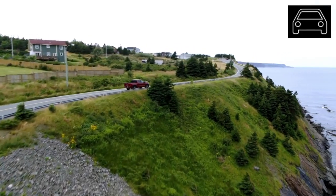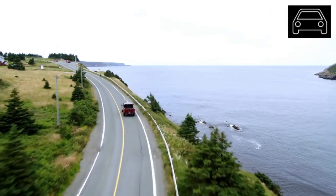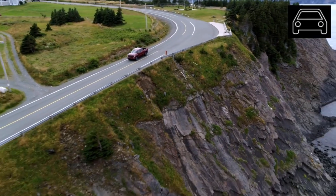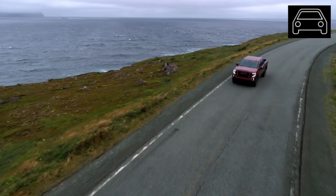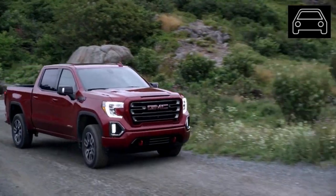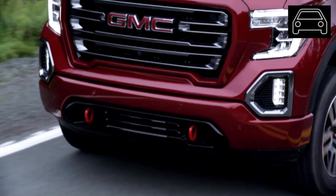The EPA estimated fuel economy averages of this model vary greatly based on the chosen engine option. The popular V8 engine averages about 17 city and 23 highway miles per gallon. The most fuel-efficient option is the 2.7-liter four-cylinder engine that averages 20 city and 23 highway miles per gallon. All of the other engine options hover near these figures.